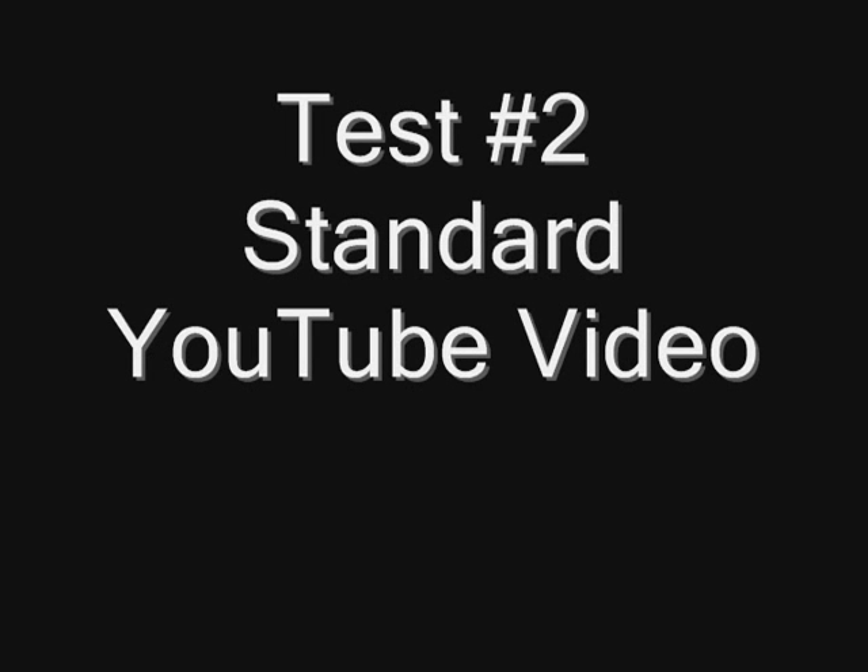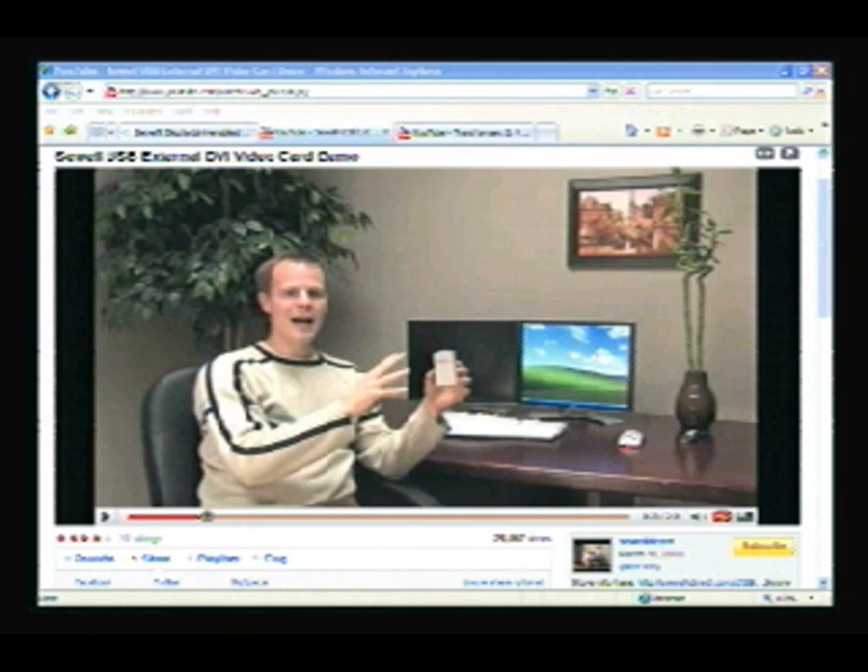Okay, we're going to look at a standard YouTube video. This first one, again, is the PC to TV. It's pretty good — we think that watching video and images with the normal PC to TV is pretty alright.